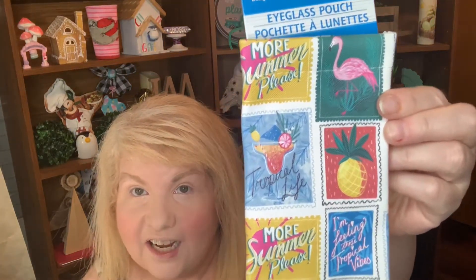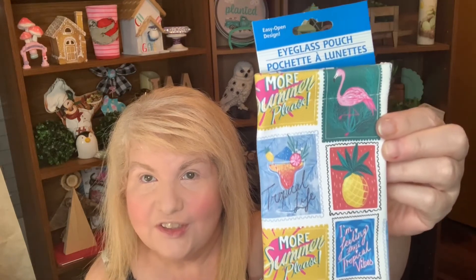I got this eyeglass pouch that had a lot of summery pictures on it. I also got this sunglass case with all kinds of ice creams on it — if I don't use it as a sunglass case, I could use it for crafting.